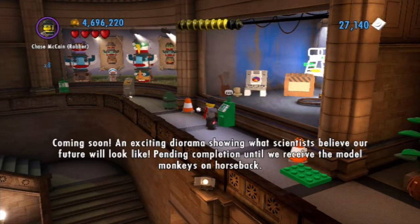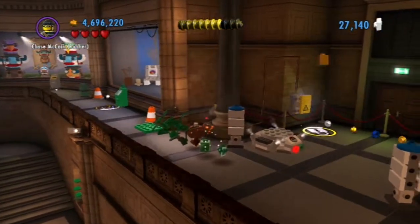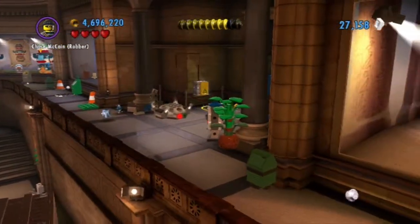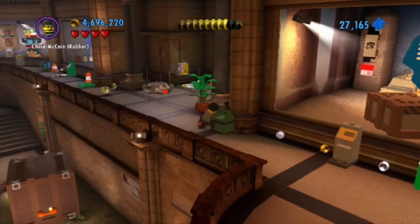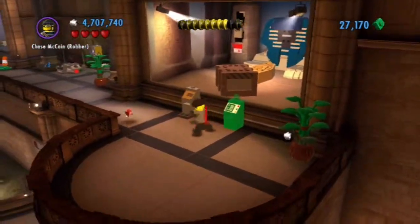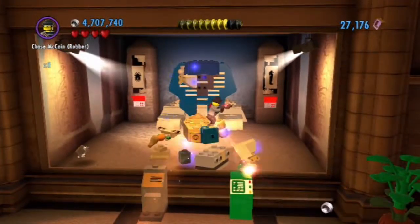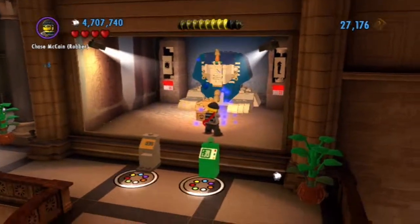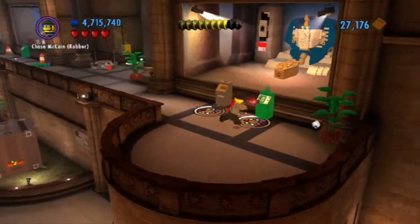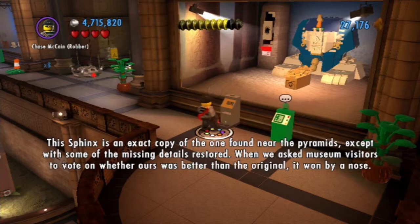Coming soon: an exciting diorama showing what scientists believe our future will look like, pending completion until we receive the model monkeys on horseback. Okay, making a reference to Planet of the Apes — like the monkeys on horseback. If you've seen the movie, they ride horses. This sphinx is an exact copy of the one found near the pyramids, except with some of the missing details restored. When we asked museum visitors to vote on whether ours was better than the original, it won by a nose.